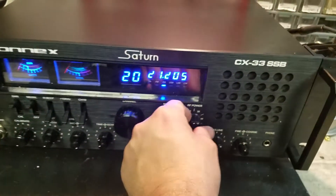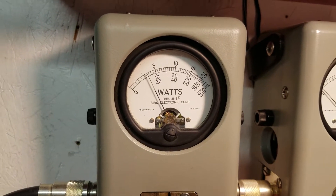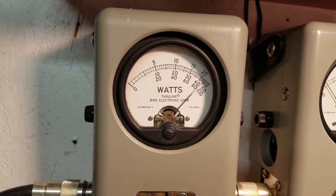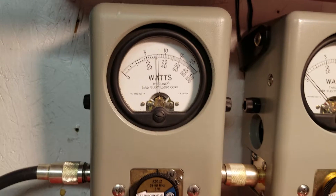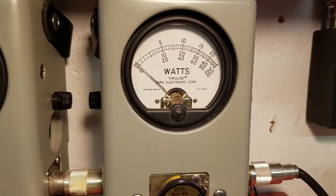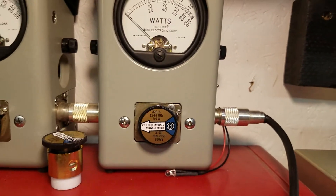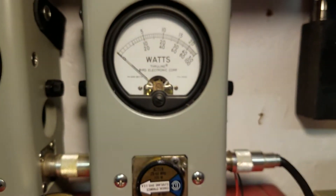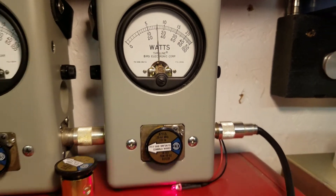Let's get right to it. Power all the way down — 5 watt slug. Quarter watt as you requested. 5 watts all the way up. Let's roll it back down. I'll show you average power swing — 100 watt slug. 16 average. Peak — hello — and 50 peak.